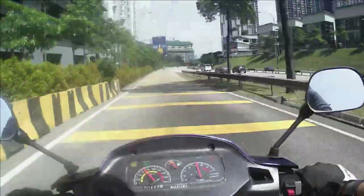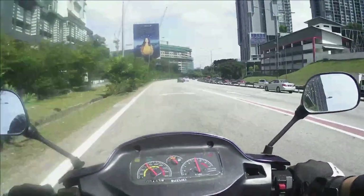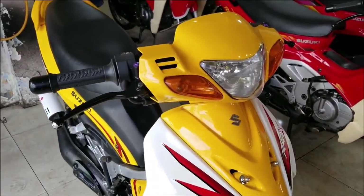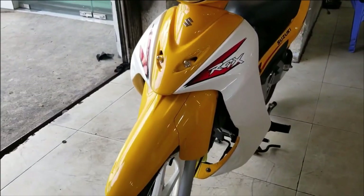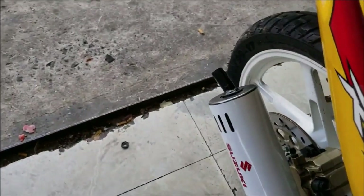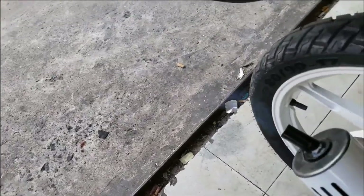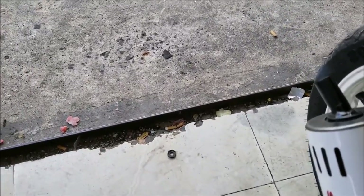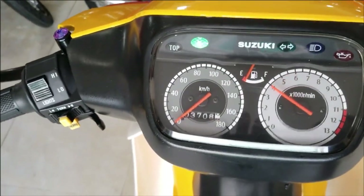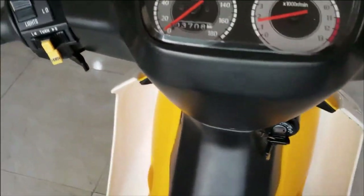Disebabkan reka bentuk karakteristik sistem enjin 2 stroke itu berbeza, iaitu sistem pelinciran digunakan bersama-sama dalam sistem pembakaran, maka formula untuk minyak 2 stroke haruslah lebih nipis daripada minyak pelincir 4 stroke. Formula yang ada dalam minyak 2 stroke haruslah mudah terbakar bersama-sama dengan bahan api. Apabila terbakar, formula itu juga akan mengeluarkan asap seketika dan hilang ke udara. Para penyelidik menambah formula supaya bau yang dihasilkan tidak mengganggu deria bau.